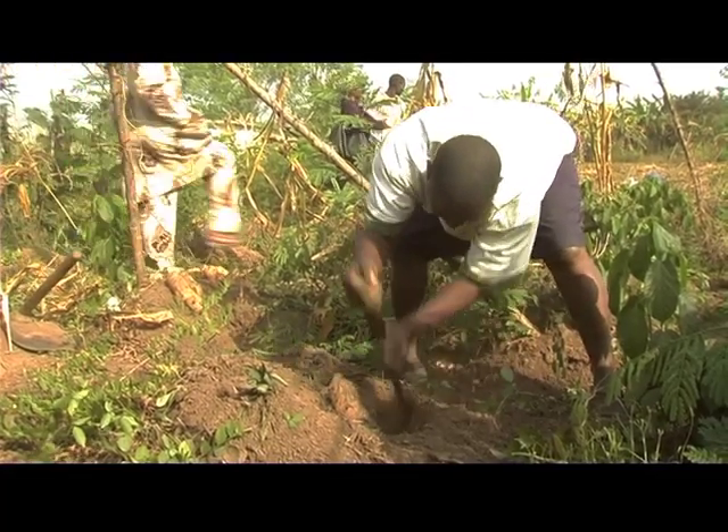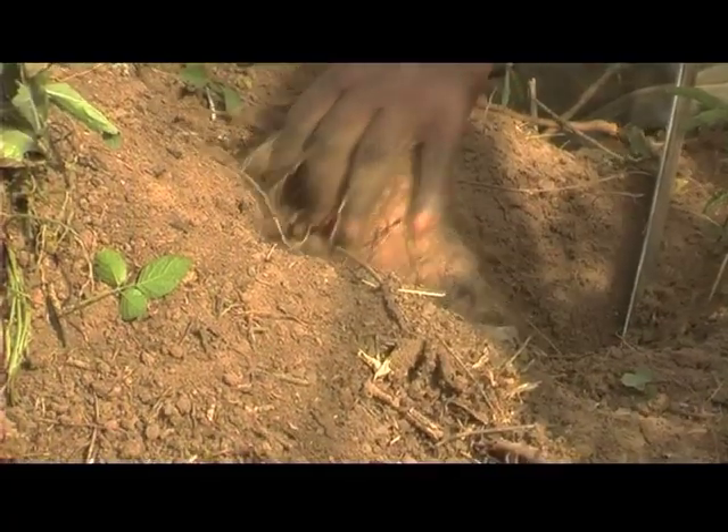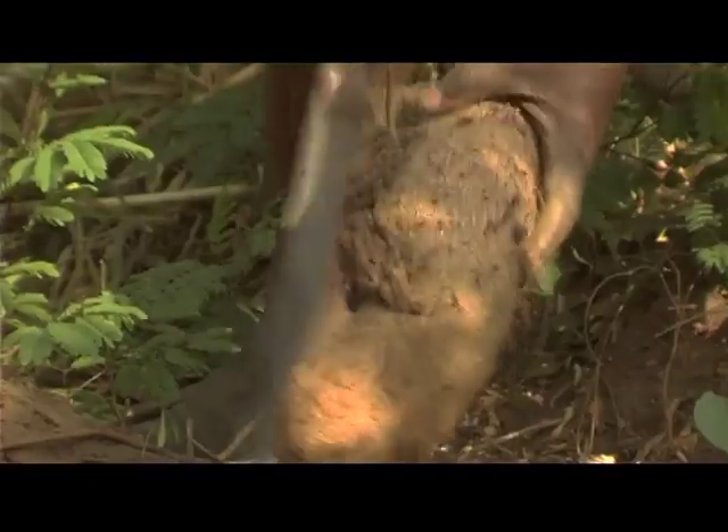Nigerian farmers are getting cleaner seed yam that promises better harvests in the seasons ahead, thanks to the healthy seed yam production technique developed by IITA.